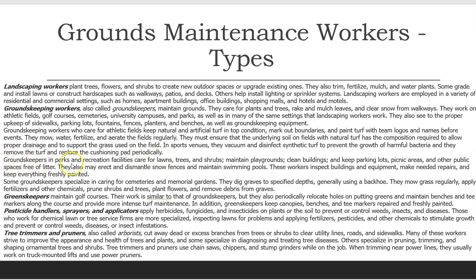Groundskeepers in parks and recreation facilities care for lawns, trees, and shrubs, maintain playgrounds, clean buildings, and keep parking lots, picnic areas, and other public spaces free of litter. They also may erect and dismantle snow fences and maintain swimming pools. These workers inspect buildings and equipment, make needed repairs, and keep everything freshly painted.